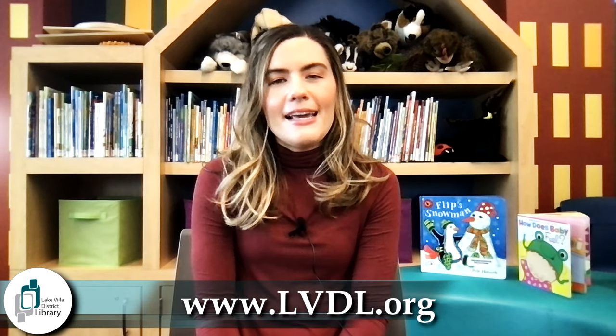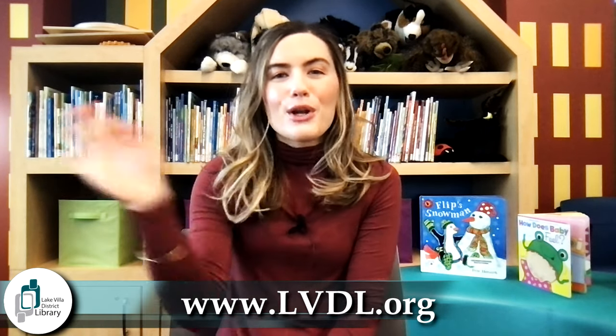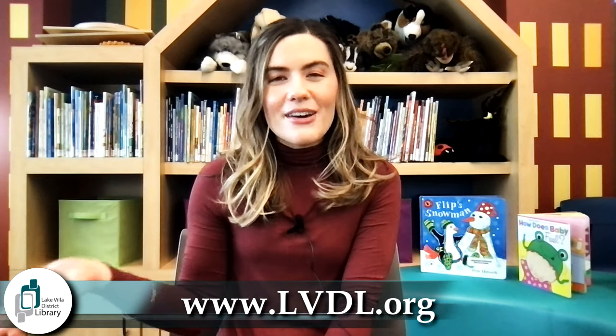Hi everyone, my name is Miss Emily and I'm from the Lake Villa District Library and I want to welcome you to Baby and Toddler's Storytime. We're going to start off with our welcome song and we're going to wave hello to each other in this song. Are you ready to sing with me?